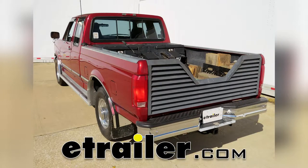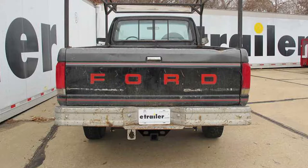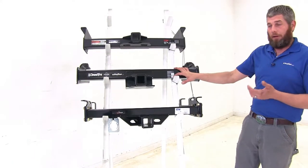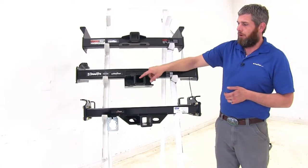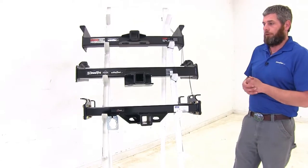Today we're going to be taking a look at the best heavy-duty hitches available for the 1991 Ford F-150, F-250, and F-350. All of our hitches are rated for class 5 use, and they all offer a 2 inch by 2 inch receiver tube opening, so there's no need for an adapter.